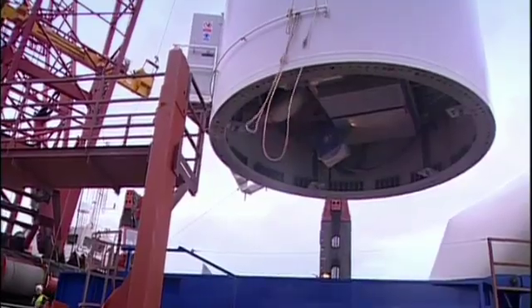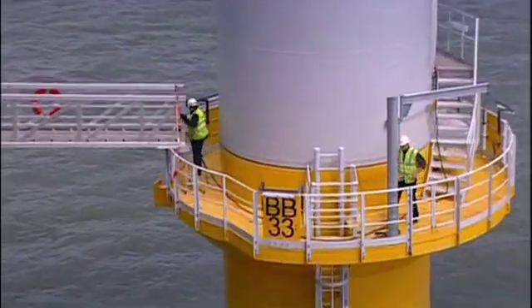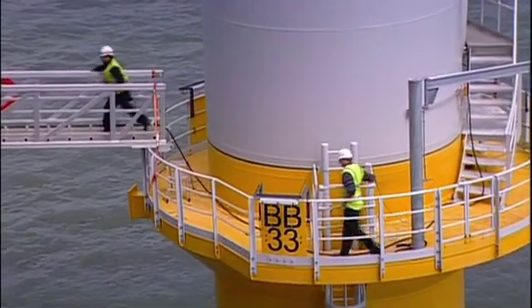One of the most exciting challenges that lies ahead is the design and delivery of offshore floating wind turbines, which would allow us to build much further out at sea and take advantage of the higher wind speeds that are out there.